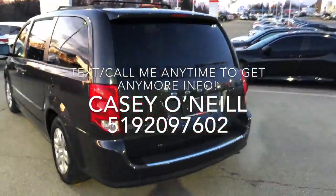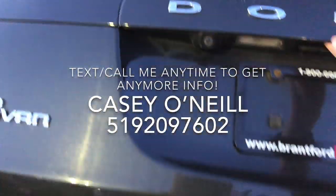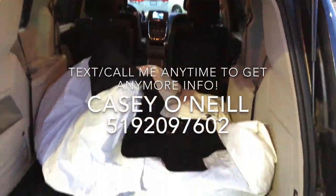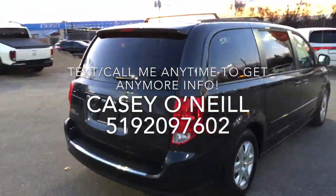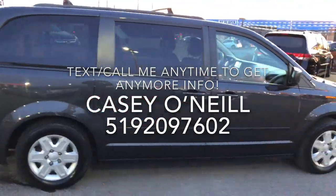Coming around the back, it does have a backup camera, a nice big trunk, and it comes with a full set of winter tires — which is a huge bonus this time of year. The seats fold up for extra space back there. Coming around the passenger side, it looks to be in good condition as well.